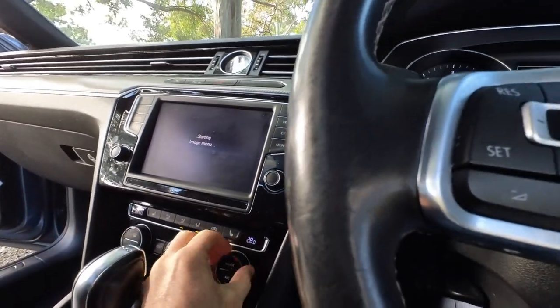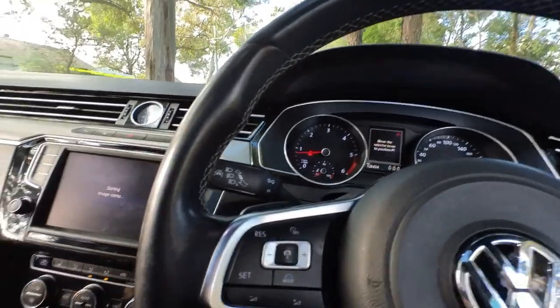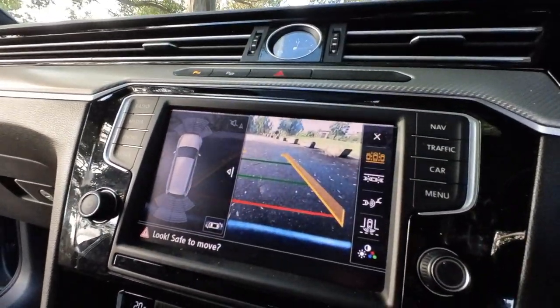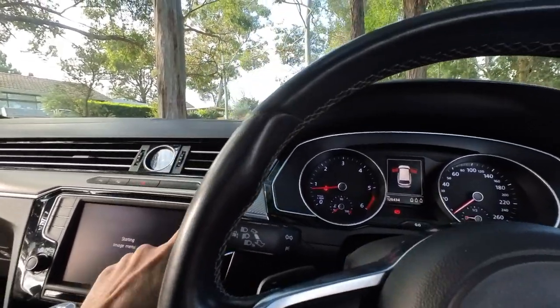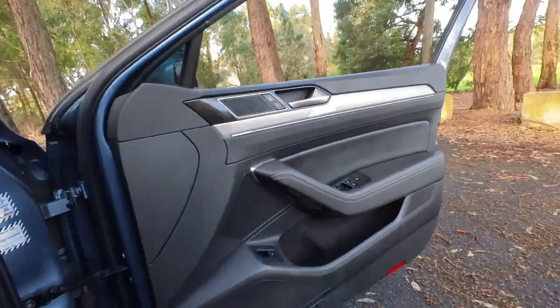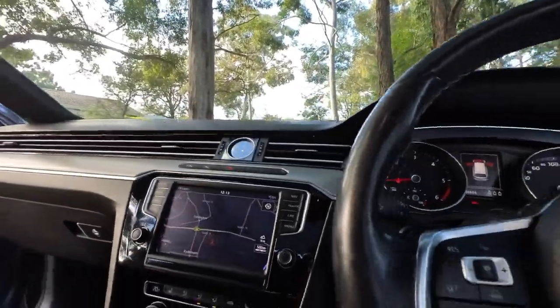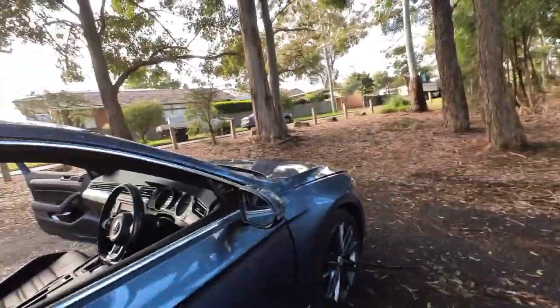Heated seats, dual zone climate air, multi-function steering wheel, Bluetooth. Let's start it up — reversing camera, navigation coming up now. Automatic lights, large speakers. It tells you that your boot's open, your bonnet's open. There's your nav, Bluetooth audio. Very, very fuel efficient.